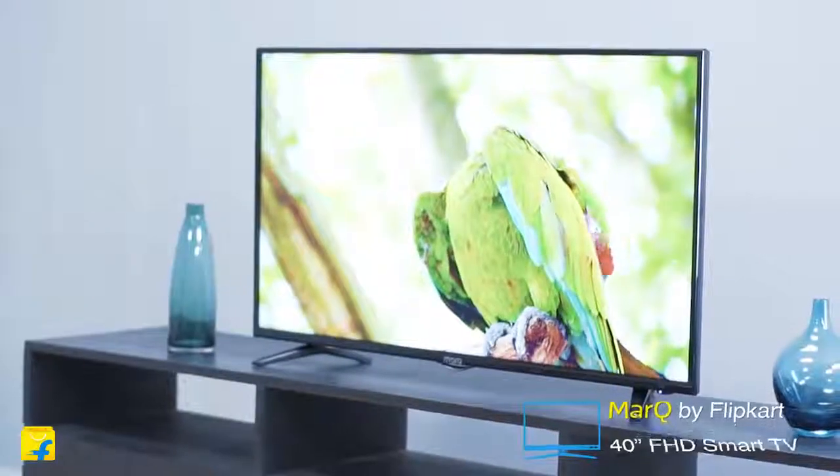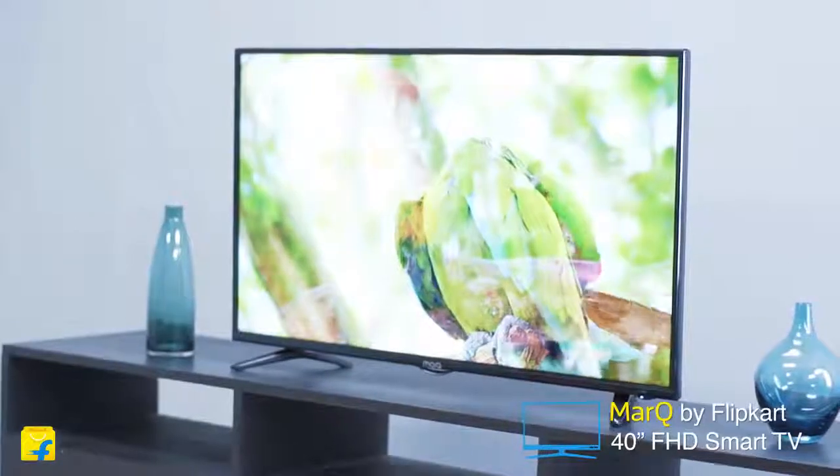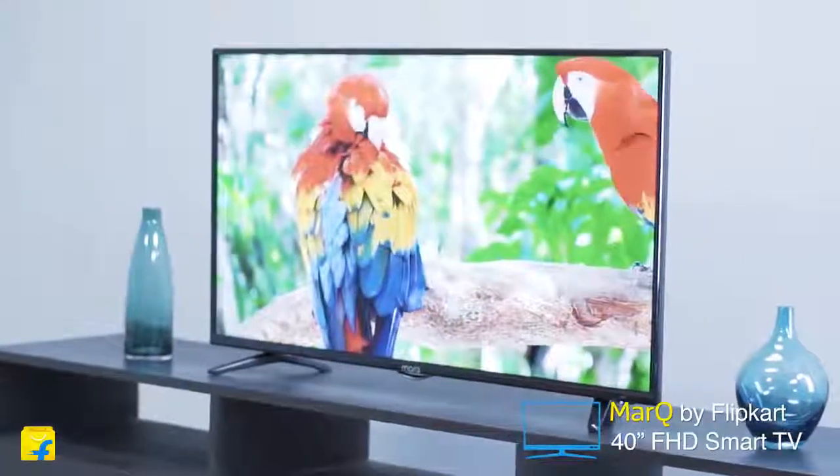Hey guys, I'm Radhika and welcome to Flipkart. Today I'm reviewing the Mark Q 40-inch FHD Smart Television from the house of Flipkart.